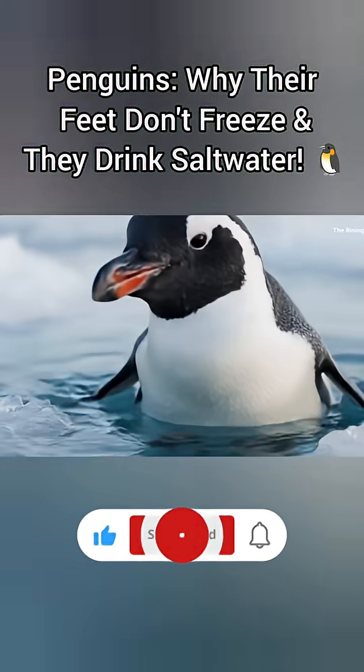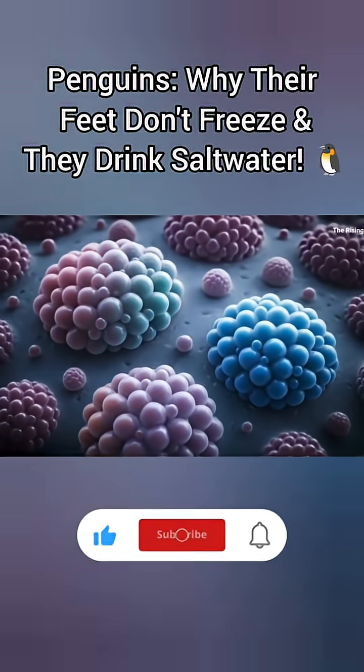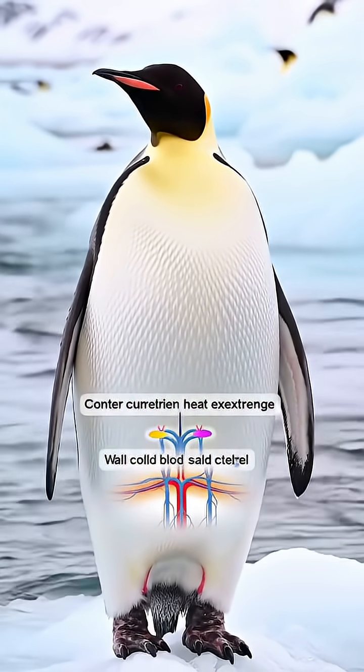Have you ever wondered why penguins' feet don't freeze even after spending hours in icy water, and why can they drink salty ocean water which is lethal for humans? Let's uncover the secrets of these amazing birds of nature.